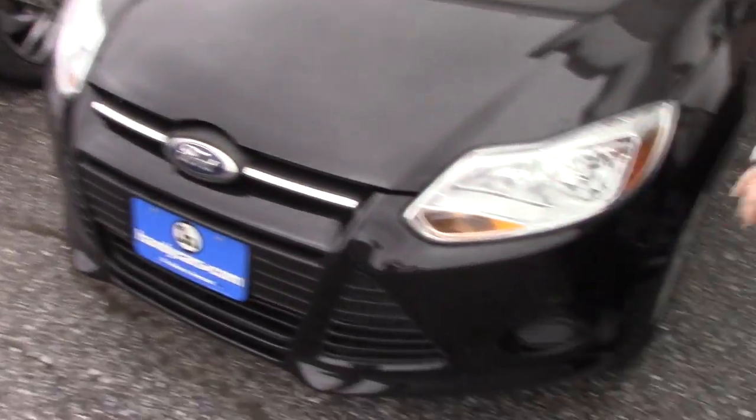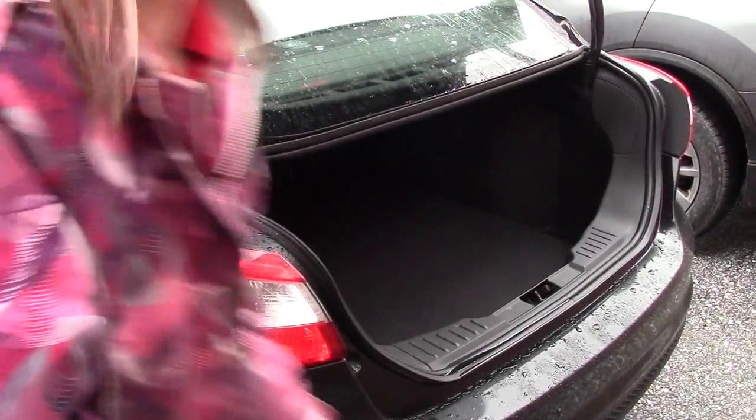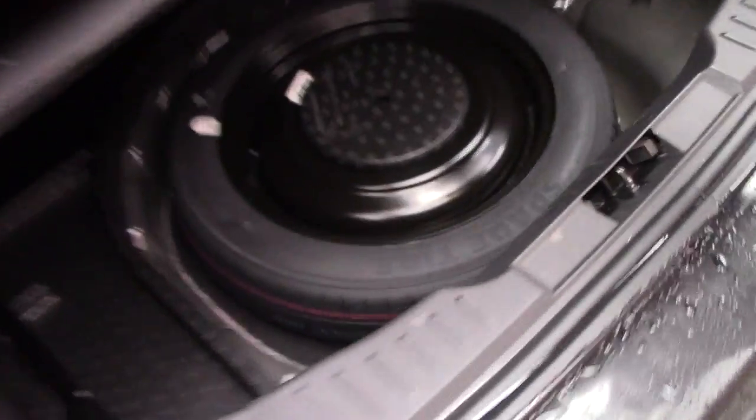So you've got your headlights up here. You also have your brand new tires as well. It is the four-door. Taking a look inside the trunk, you'll see you have plenty of storage back here, and you have your spare tire underneath.